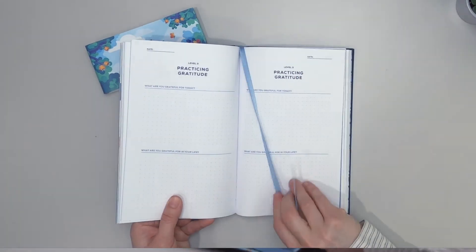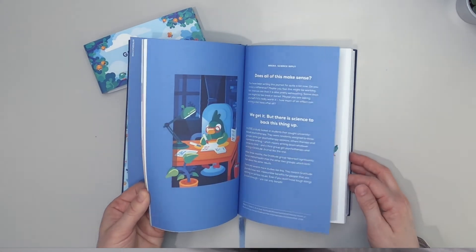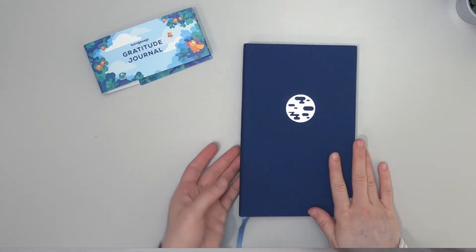It also has this nice baby blue ribbon. Can't wait to get started.